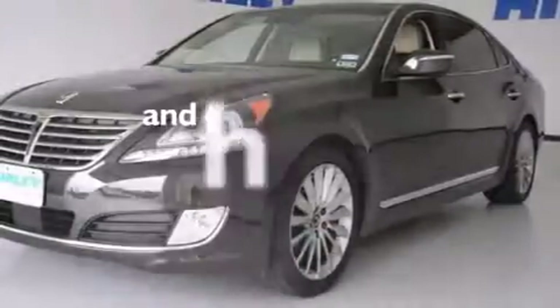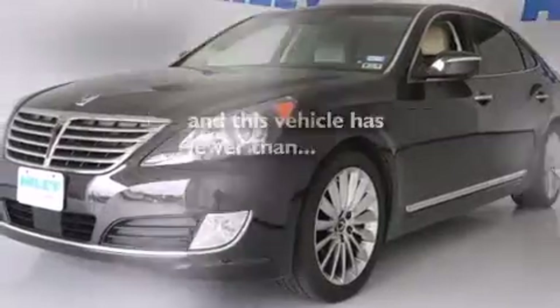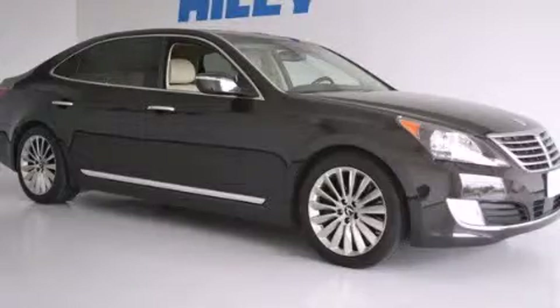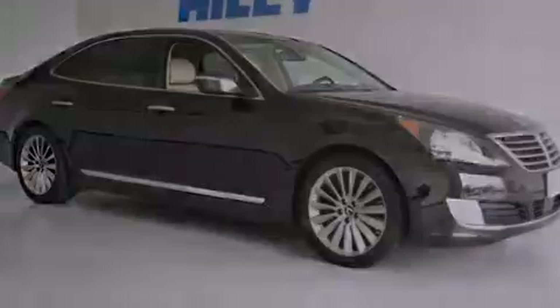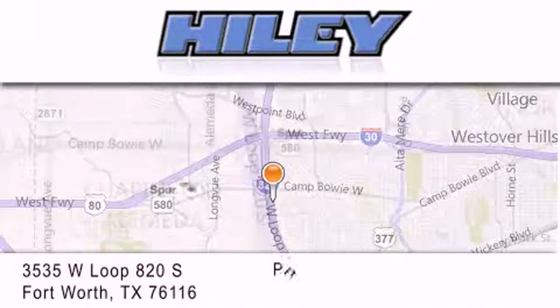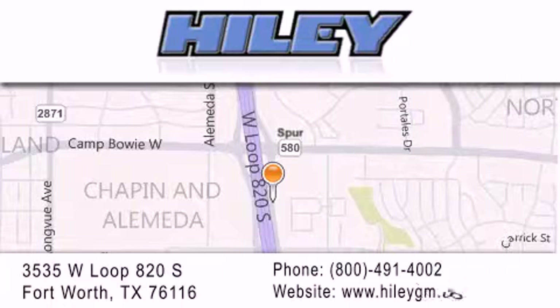This vehicle has fewer than 5,000 miles on the odometer. We invite you to contact us today to learn more about this vehicle. Highley Buick GMC is located at 3535 West Loop 820 South in Fort Worth. Our goal is to exceed all of your expectations to ensure that you'll return for future visits.